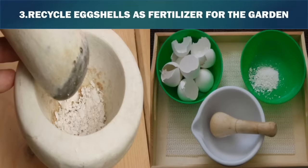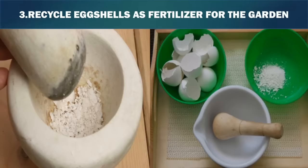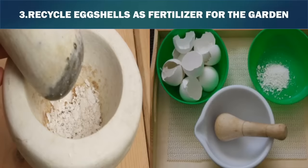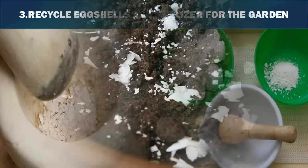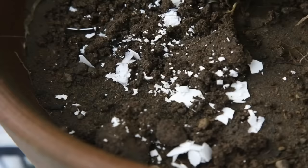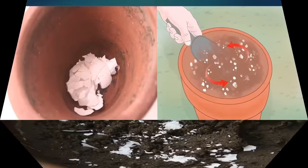3. Recycle eggshells as fertilizer for the garden. Eggshells contain calcium, phosphorus, sulfur, and potassium, which help make plants healthy. Rinse eggshells and allow them to dry, then place them in a bowl or large container. Grind the eggshells using a pestle, which is a hand-held tool used for mashing or grinding substances. If you do not have a pestle, grind the eggshells in a blender. The smaller the eggshell pieces, the faster they will break down in the soil. Add the shells to your garden and mix them into the soil.